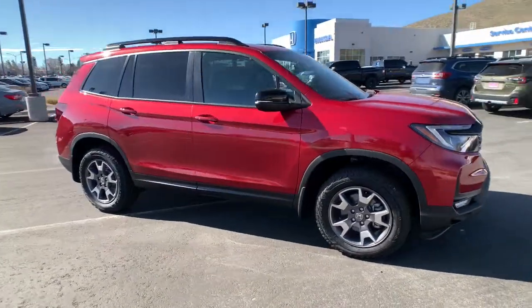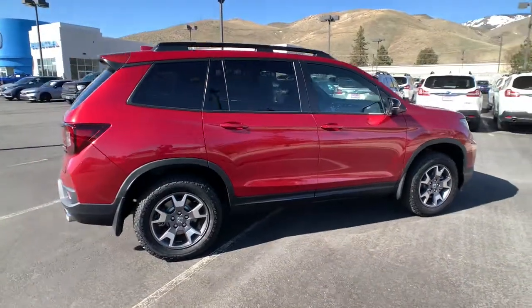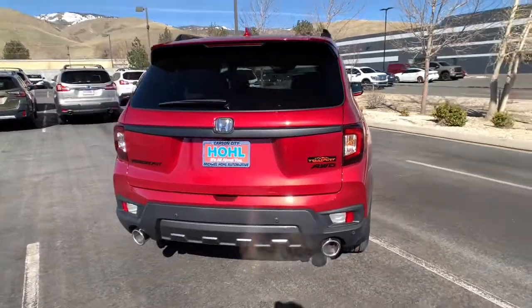You will love the features of this 2022 Honda Passport. Presenting the Honda Passport, the mid-sized crossover with all the features you need to make your outdoor adventures fun and comfortable.